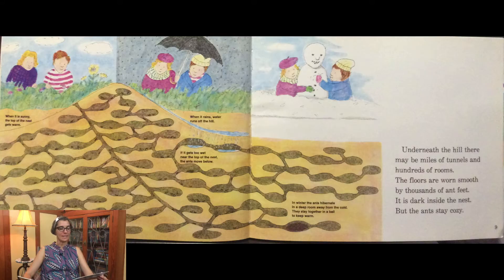When it is sunny, the top of the nest gets warm. When it rains, water runs off the hill. If it gets too wet near the top of the nest, the ants move below. In winter, the ants hibernate in a deep room away from the cold. They stay together in a ball to keep warm.